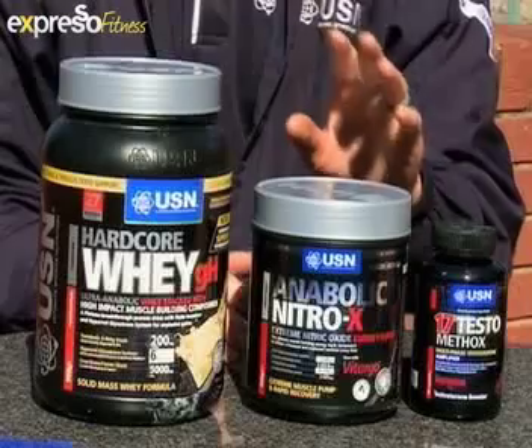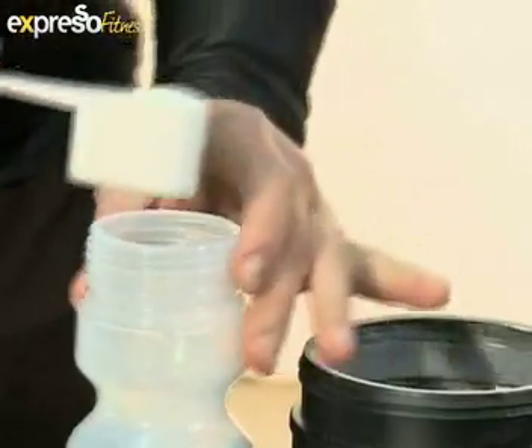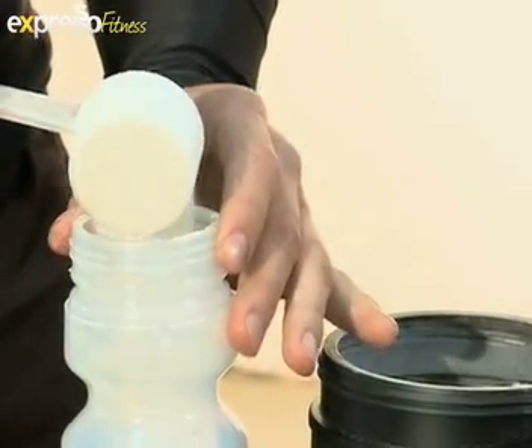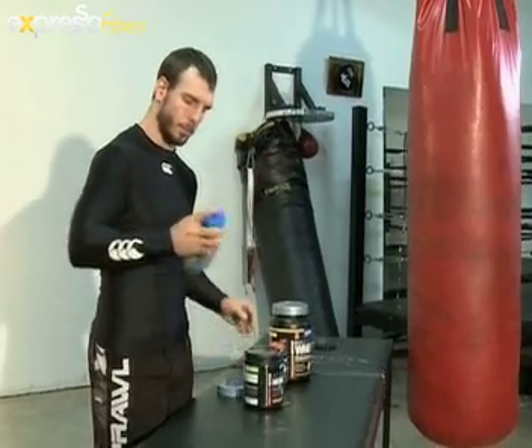What about the Anabolic Nitro-X, and when should you take it? Anabolic Nitro-X is a pre-workout supplement. It should be taken between 30 and 45 minutes before your training session, wherever you feel comfortable. It activates your system so you can train at high intensity for a longer period of time, exert more energy, and activate dormant muscle fibers so that you can train with more strength and power.